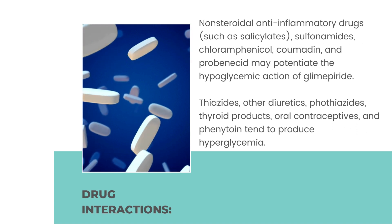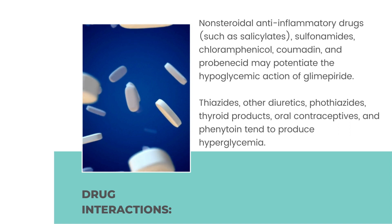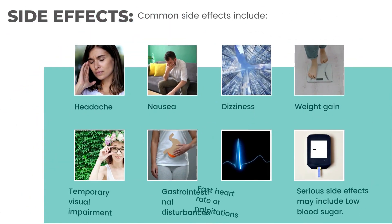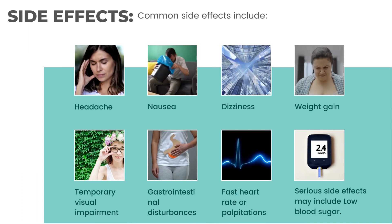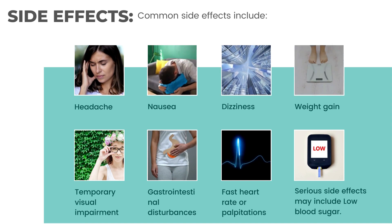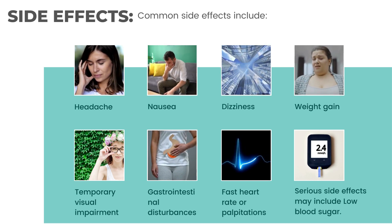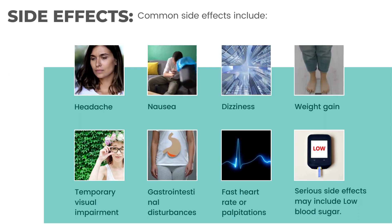Thiazides, other diuretics, phenothiazines, thyroid products, oral contraceptives, and phenytoin tend to produce hyperglycemia. Common side effects include headache, nausea, dizziness, weight gain, temporary visual impairment, gastrointestinal disturbances, and fast heart rate or palpitations. Serious side effects may include low blood sugar.